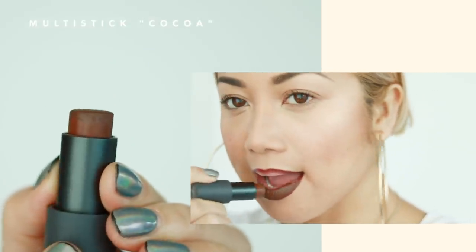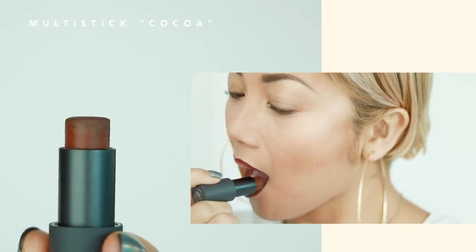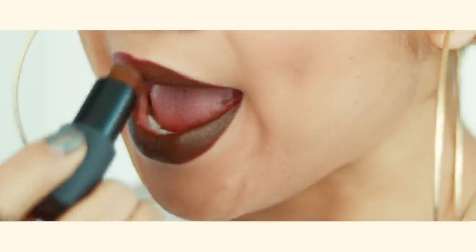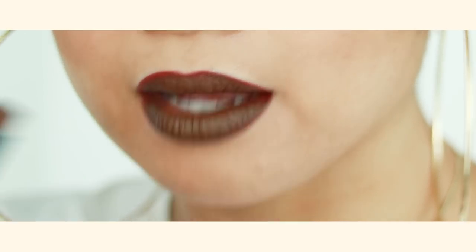And lastly is their Multi Sticks. This was the very first Bite product I bought and I probably bought like four of them all at once — the rest is history. You can use this on your eyes, your cheeks, and definitely on your lips. Can we please talk about how Bite nailed this shade of brown? It's literally my 90s childhood dream in a tube, minus the glitter — that's going to be another video.